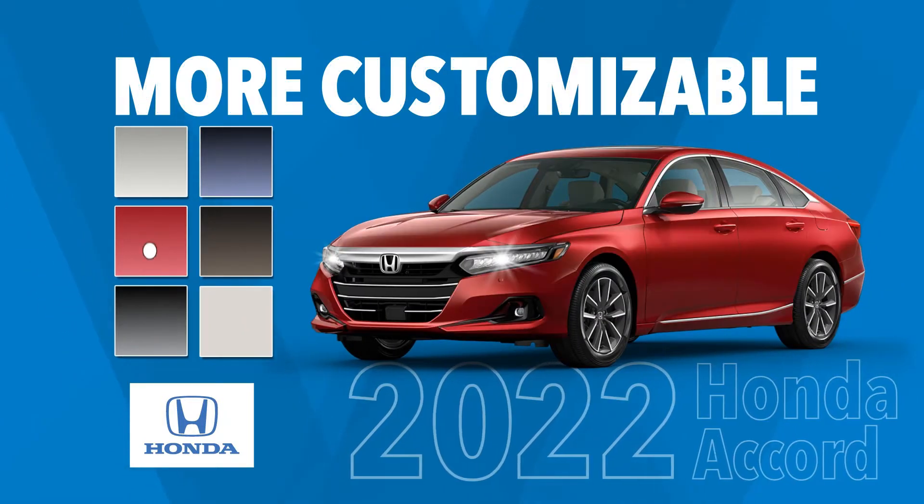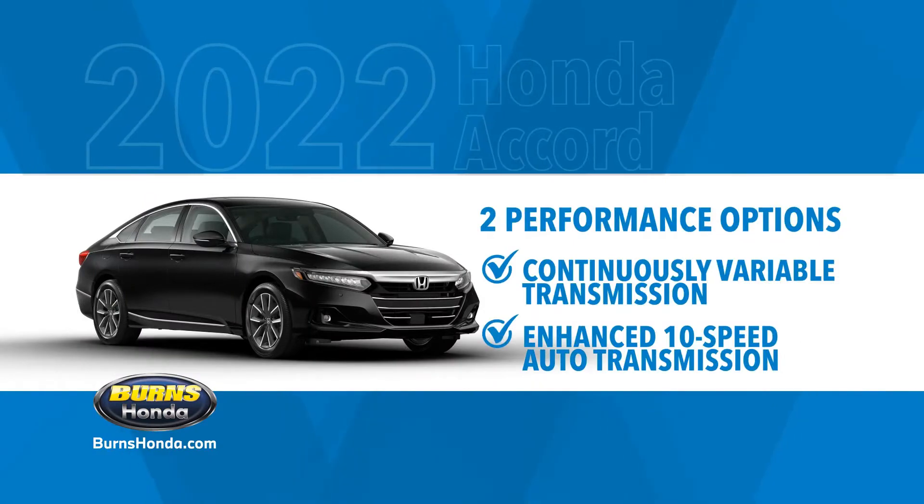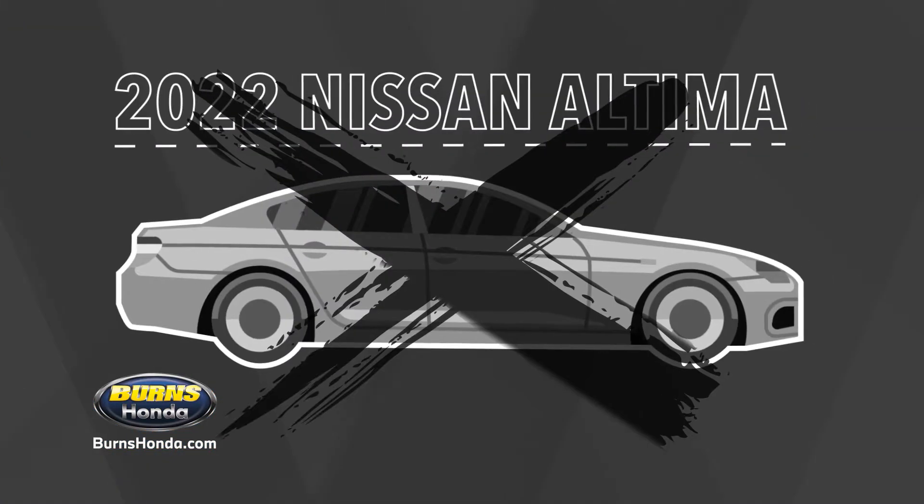The 2022 Honda Accord is more customizable than the Nissan Altima. It has two versatile performance options to choose from. The Altima only has one.